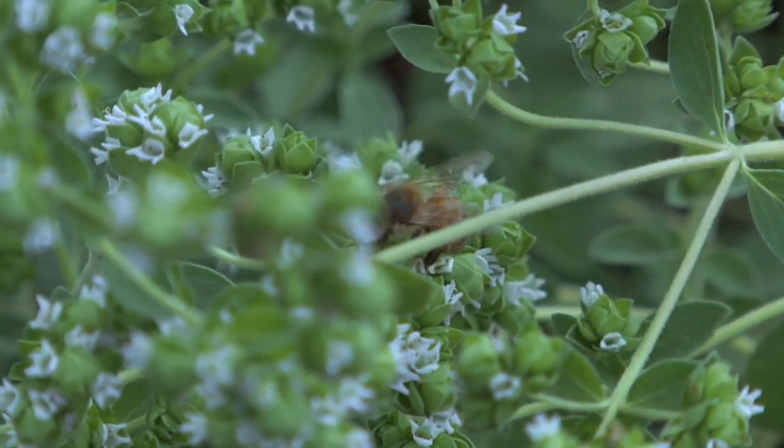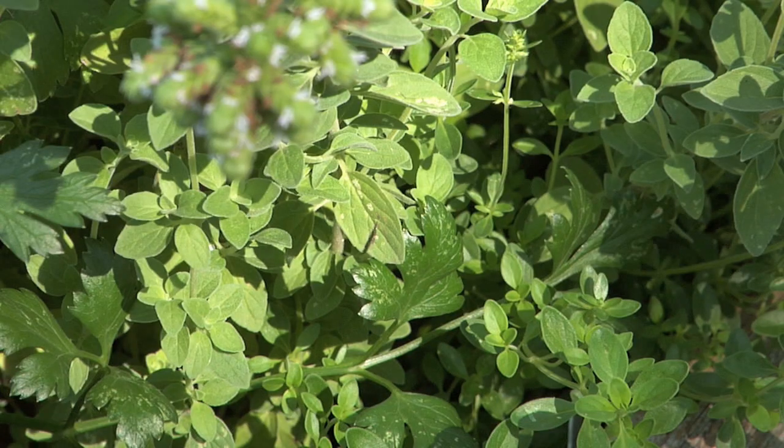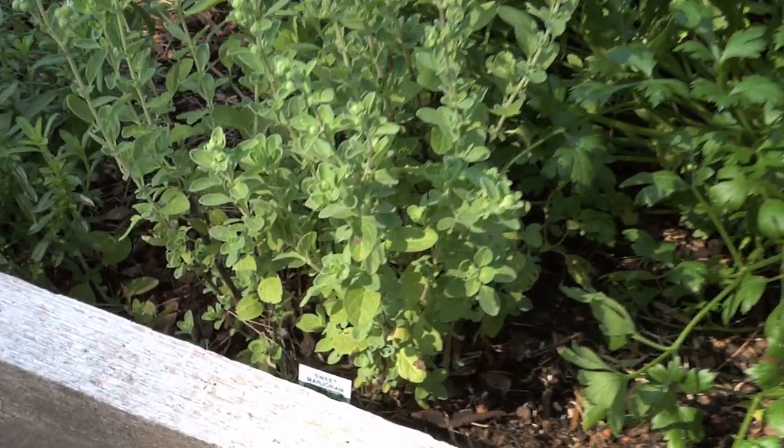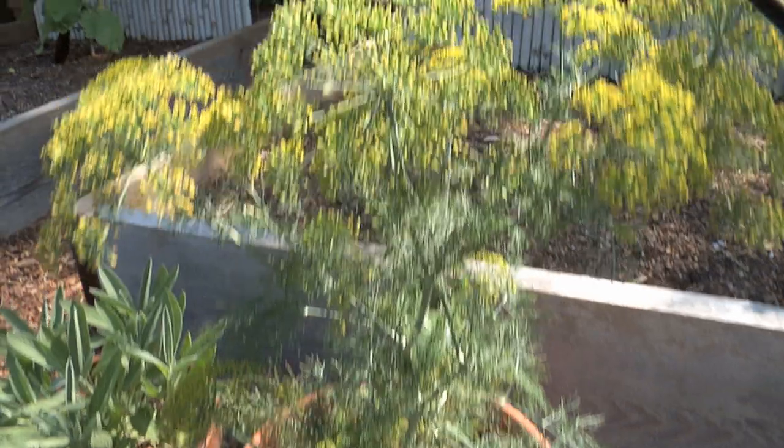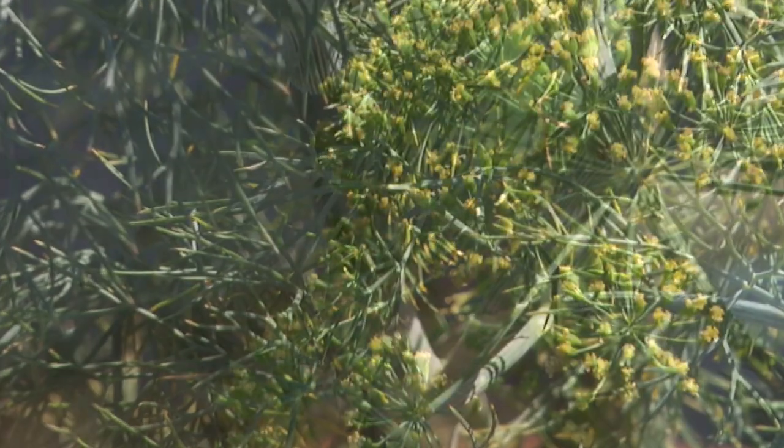And let's not forget oregano, whether Greek, Italian, or Mexican. Marjoram, which looks a lot like oregano, but I think tastes better. And dill, from which you can harvest both the fern-like foliage and the seeds.